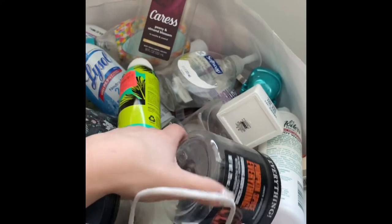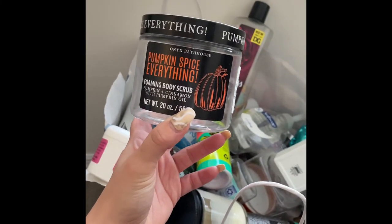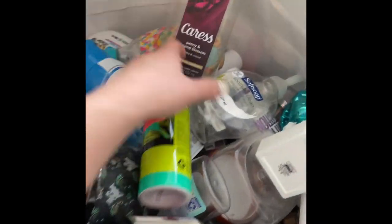Next is this foaming body scrub in the scent Pumpkin Spice Everything Nice. I don't even like pumpkin, but this was awesome — totally repurchasing. See that!